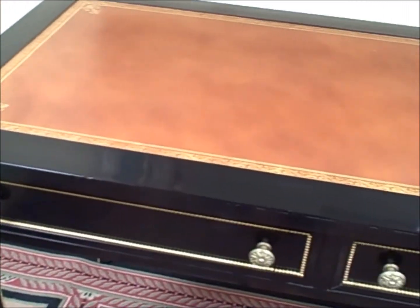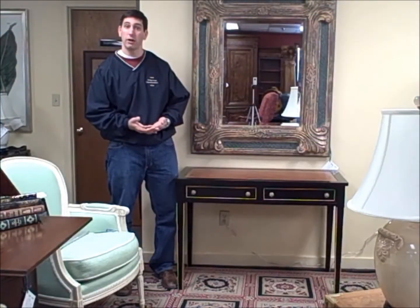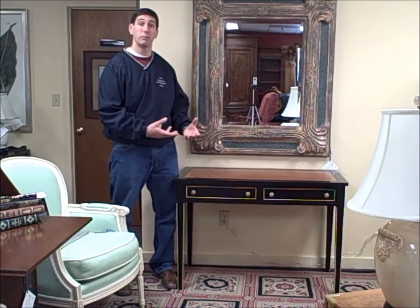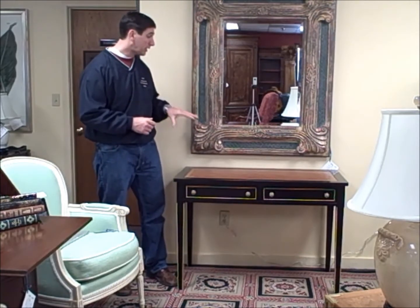I think this looks really high end. This is the type of thing that you could put in an upscale apartment or condo, have it out in an open area where people can see it, and you could put your laptop on it and a few papers and files and folders and really use it in a functional way. Really nice piece.